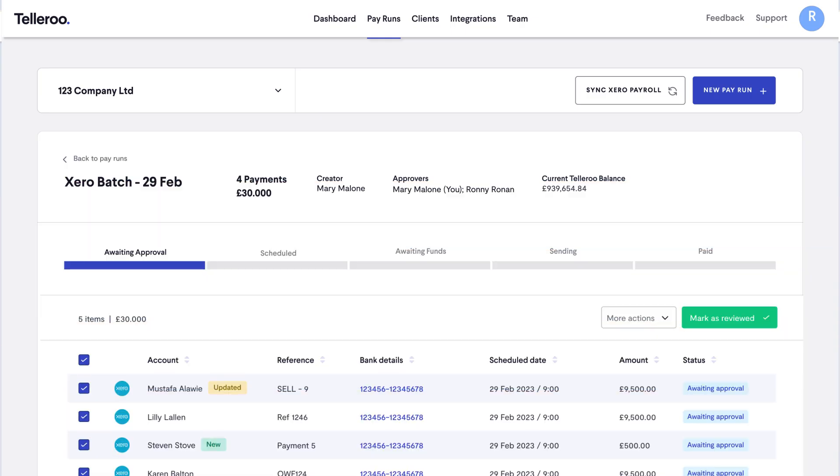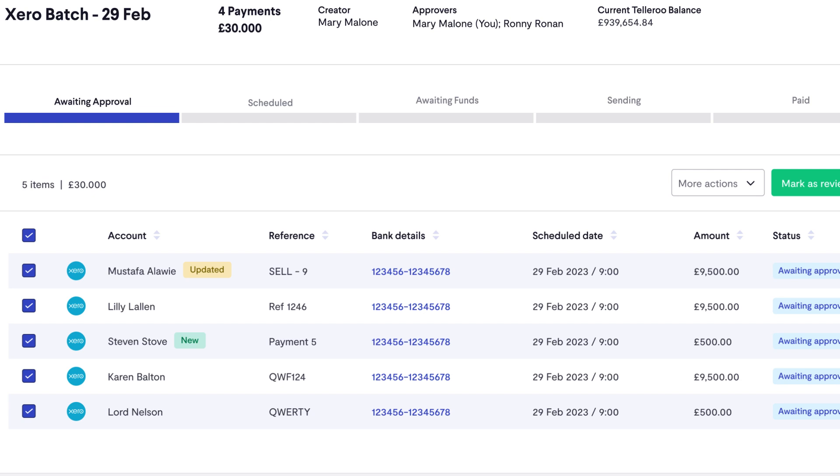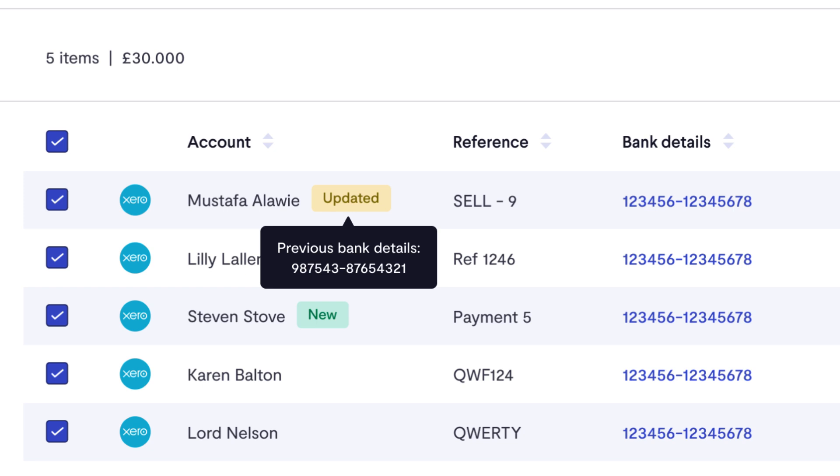Pay runs follow five simple stages. A pay run is a group of payments created automatically or by importing a file. We cut out errors and fraud at this stage by alerting users to changes in bank details, duplicate payments and new payees.